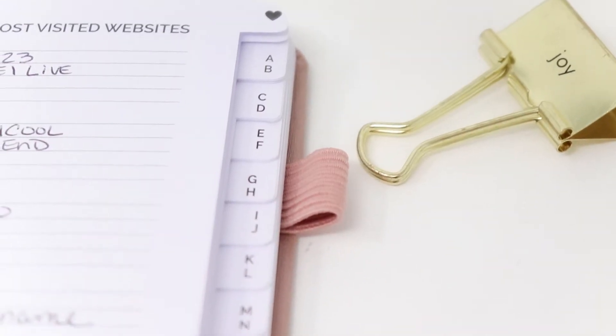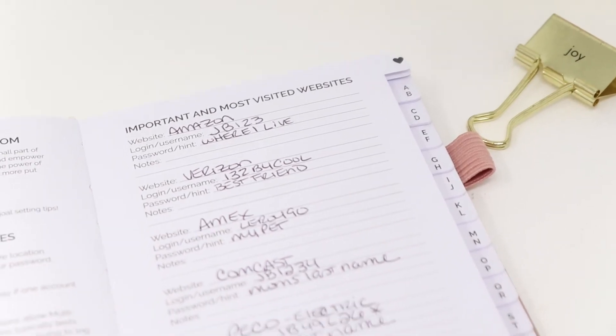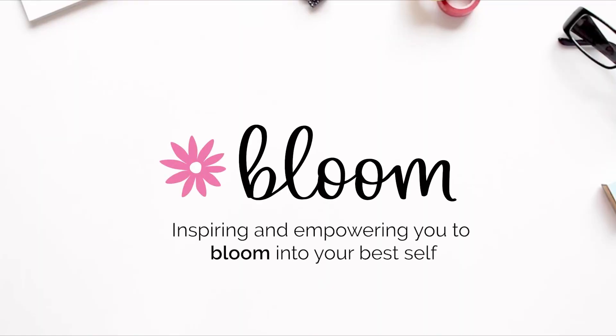It features pre-cut tabs labeled AB through XYZ. In the main password section, there is room for 575 passwords. This password book is helping me keep my important information organized. How are you blooming this year?